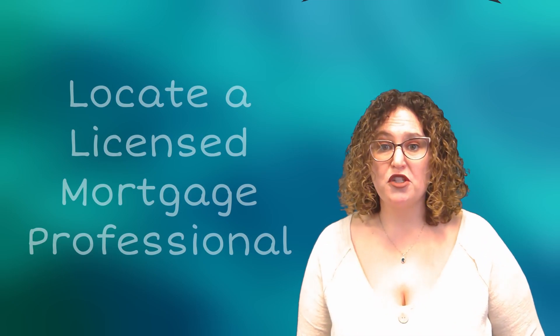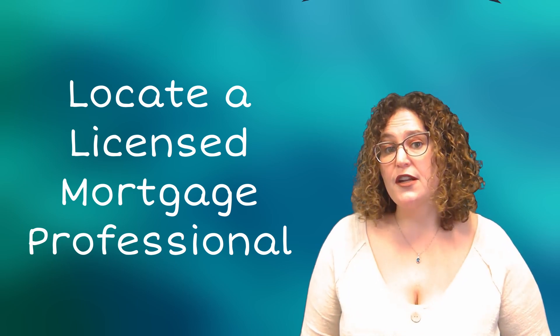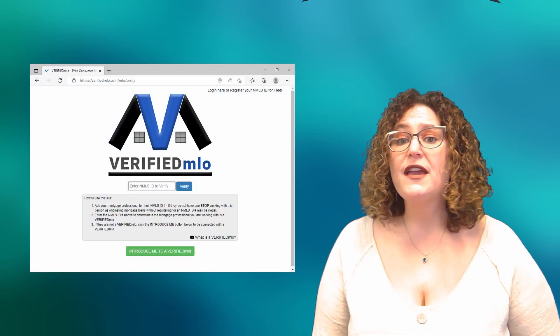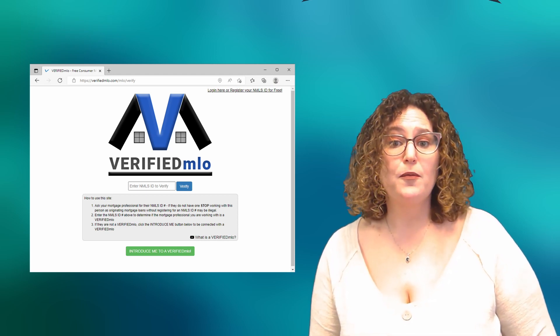Tip number four, it's also important to locate a licensed mortgage professional. Do your research, as not all mortgage originators are the same. If you need help finding a licensed mortgage professional, visit verifiedmlo.com and hit the green 'Introduce Me' button, where you can be connected for free with a licensed professional in your market to discuss the available options to you for purchasing a home or qualifying for a mortgage.